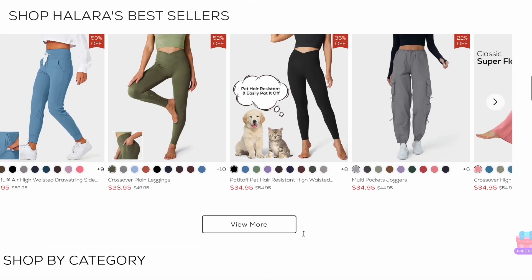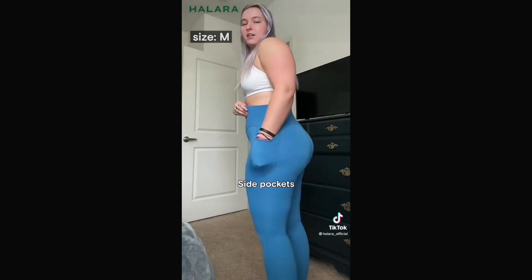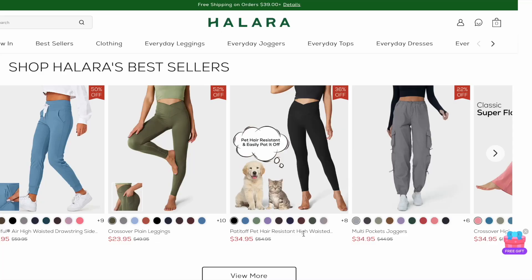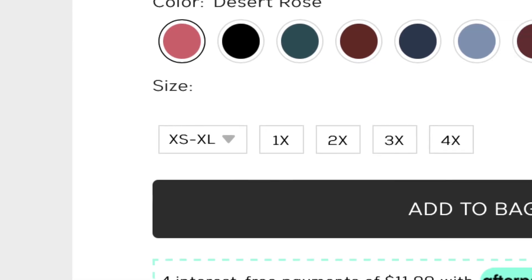Hey guys, so if you're anything like me, you've been seeing the ads for Halara everywhere. If you don't know what Halara is — are you living under a rock? Just kidding. Halara is a women's clothing and athletic wear brand, and if you do know them, it's probably from TikTok. They have the famous TikTok skirt with the pockets, leggings with pockets, and the cutest little dresses. Today we're going to be reviewing Halara and I'm going to let you guys know if they are plus-size friendly or not. They have a wide variety of clothing pieces ranging from extra small all the way up to 4X.